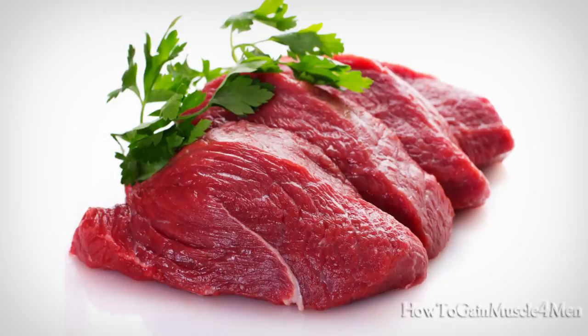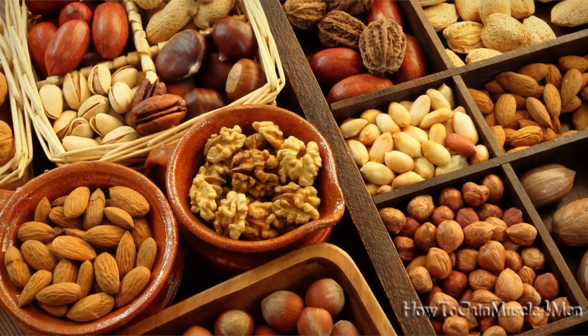Foods high in B vitamins: meat, fish, eggs, whole grains, dried fruit, and others.